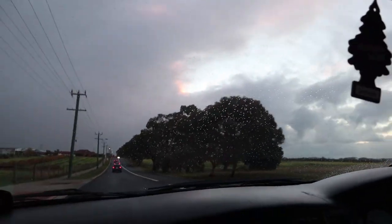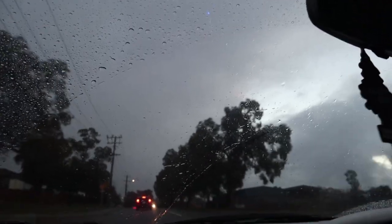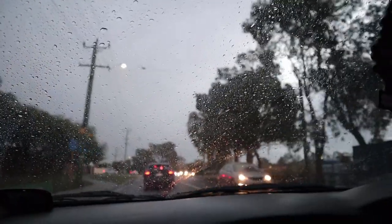Second gear for ya. You alright there, sir? Sometimes you just CBF using wipers, you know — just turn them off. Don't worry about it. There's no point, you can just see straight out because water's clear, right?